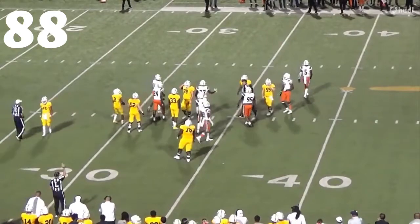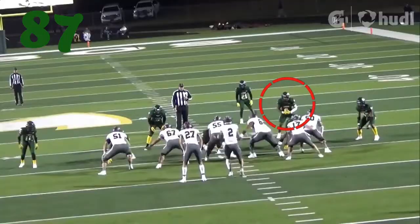At number 88, timing the blitz perfectly to hit the inside zone right in the ankles. Loss of three yards right there.